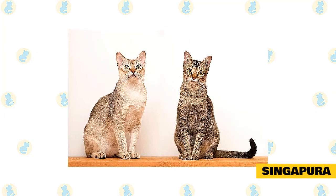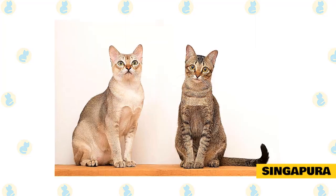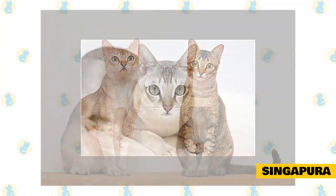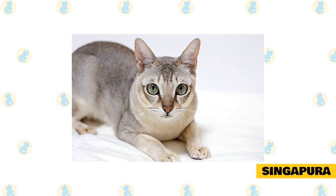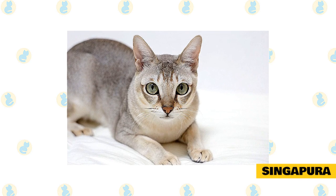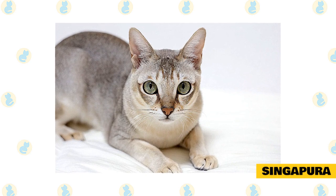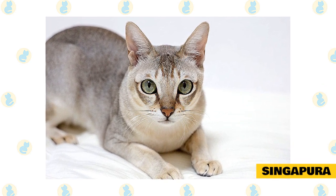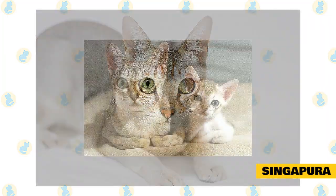Singapura. The Singapura has three distinguishing characteristics: his small size of four to eight pounds, big eyes and ears for his size, and the sepia-toned coat that gives him the look of having stepped out of a 19th century photograph. The tiny Singapura has a tiny little voice, but this mischievous and active cat makes his presence known in other ways — chasing small balls down the hall, tap dancing on keyboards, climbing curtains, or jumping on your shoulder as you walk by to go for a ride. He retains his playfulness well into adulthood.